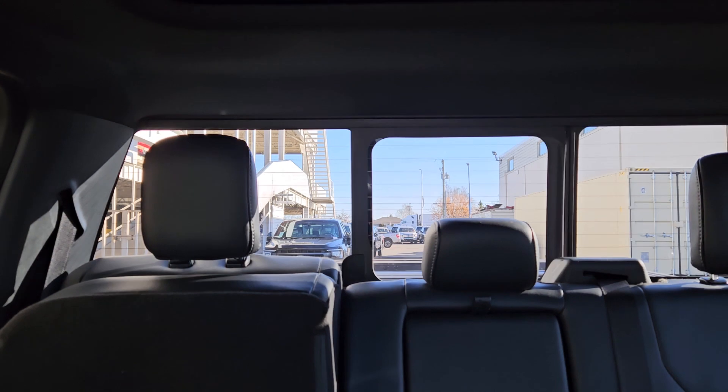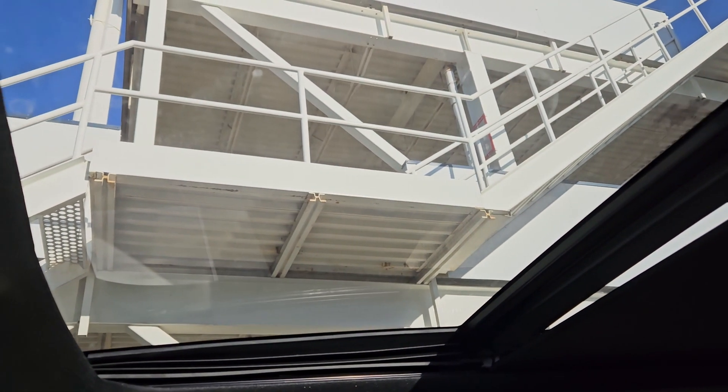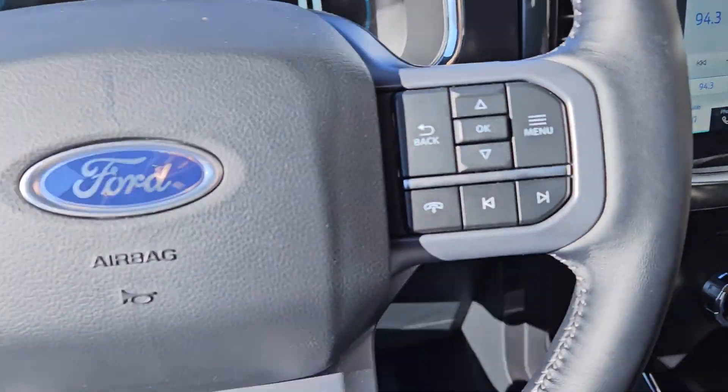Looking back you have a power sliding rear window, and last but not least a twin panel moonroof so you can let in the sunshine. That should cover our look at the interior.